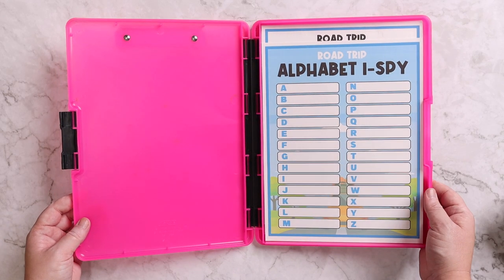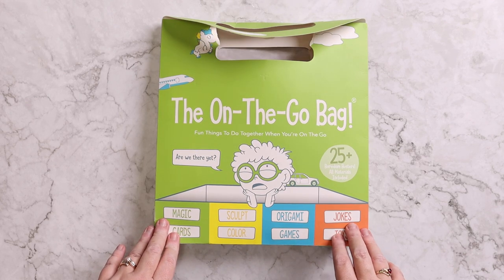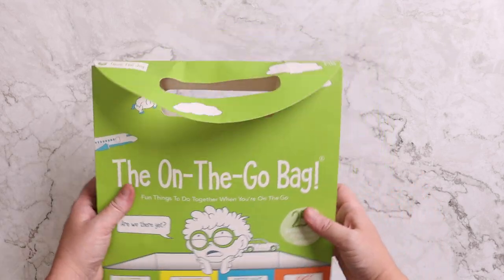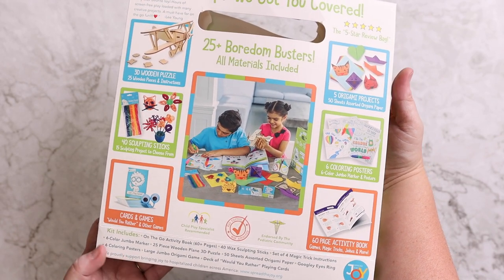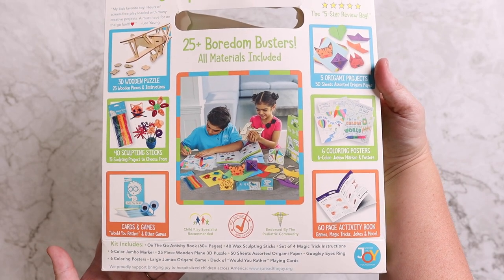Now maybe you love the idea of car schooling, but compiling all of these things is just too much of a headache for you. Then I really suggest something like this — the on the go bag. This is just something that's already all put together for you, full of different fun activities that your kids can do in the car. It takes no thought on your end at all — you just buy it and it's ready to go.